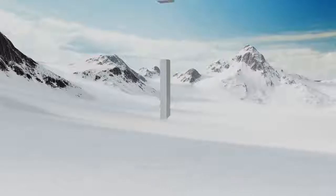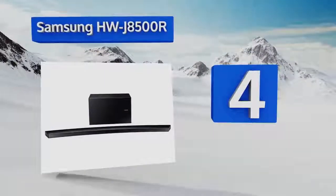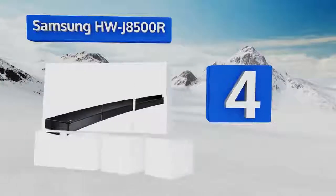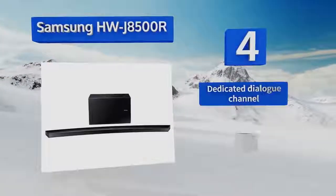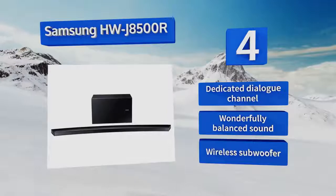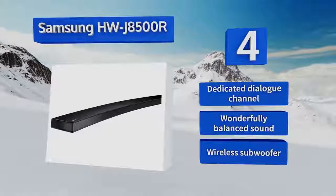At number 4, if you have a curved TV, you'll definitely want the curved Samsung HWJ8500R. The unique shape creates a more immersive experience that's sure to impress any who hear it. It can be paired with Bluetooth speakers for true surround sound. It features a dedicated dialogue channel, wonderfully balanced sound, and a wireless subwoofer.